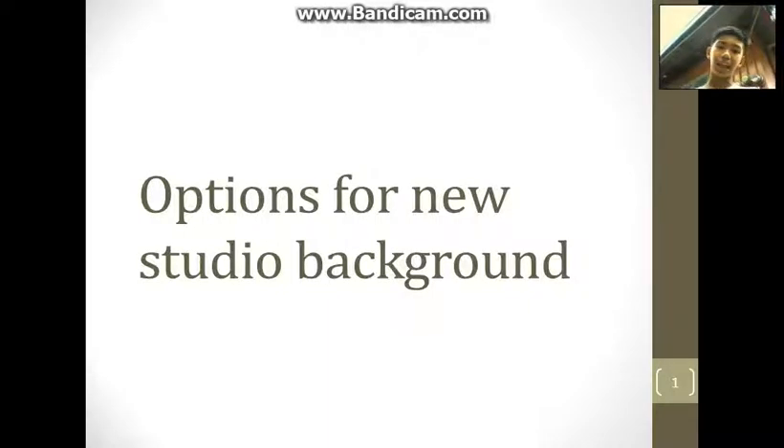That thing's so cool. Here's the title: options for a new studio background. I've been walking around my neighborhood since I go on YouTube. I need a good background.